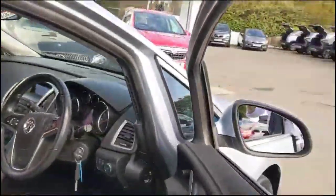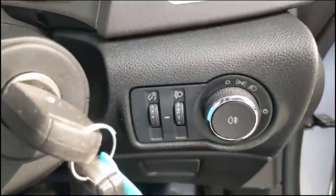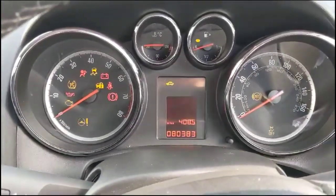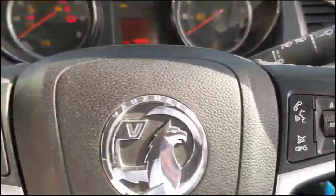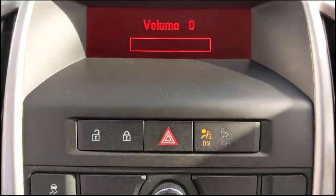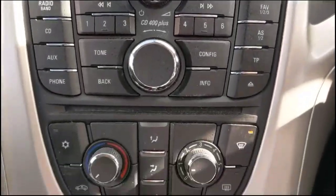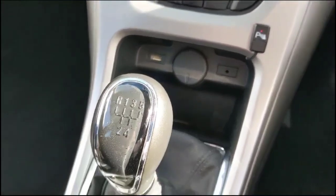As we take a look inside, there are front electric windows and electric mirrors, lighting controls, and a central display. There are audio and Bluetooth controls with cruise control, an infotainment system with digital radio, CD player and Bluetooth, air conditioning, USB connection, and a 5-speed gearbox.